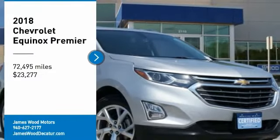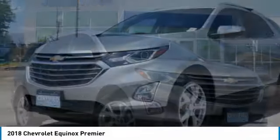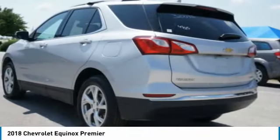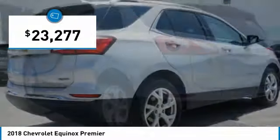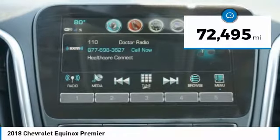Stop by and take a look at the 2018 Equinox. Fuel efficiency, safety, and value equals the Chevy Equinox, and it is priced below $25,000. This vehicle has less than 75,000 miles.